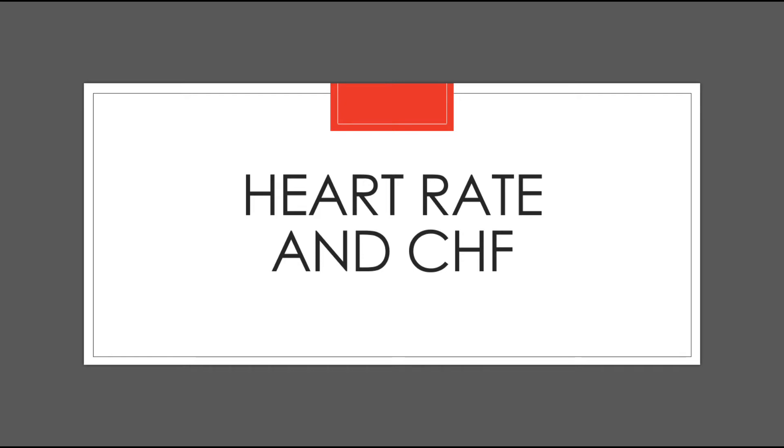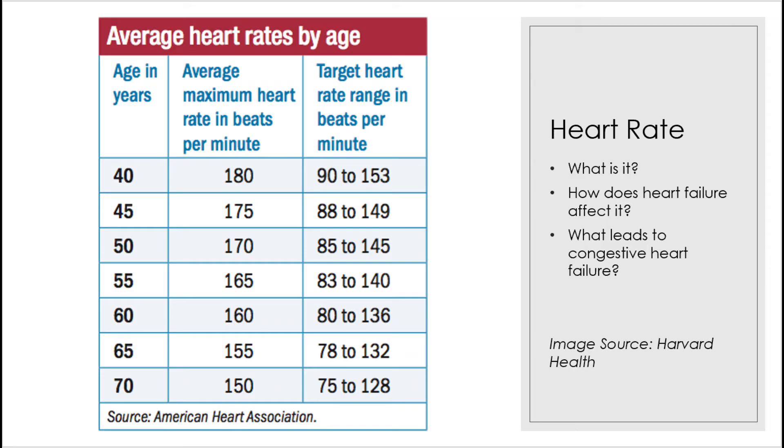The first step is to discuss how congestive heart failure affects the heart rate. Shown on the screen now is an example of the average heart rate and the target heart rates by age group. Cardiac output is the amount of blood your heart is able to pump in one minute. The problem in heart failure is that the heart isn't pumping out enough blood each time it beats, which is also known as having a low stroke volume. To maintain cardiac output, the heart can try and beat faster, or increase your heart rate.